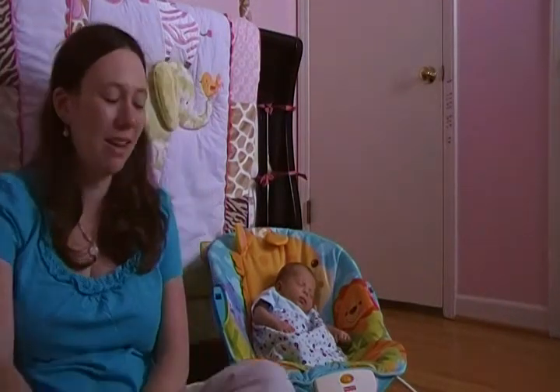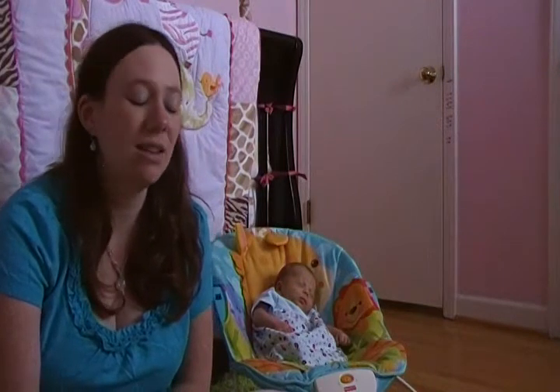I did have a vaginal birth with her, and it was so much easier recovery-wise. The next day when I got out of the hospital, I felt like I could do a lot — like I felt like going back to work. It was just a lot easier than what the C-section was with my first baby.